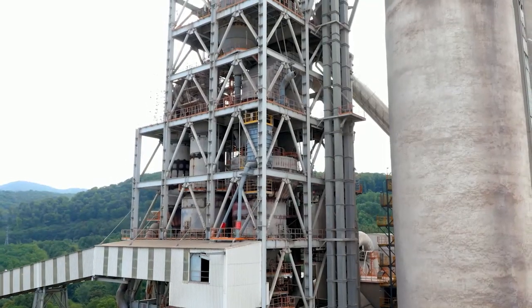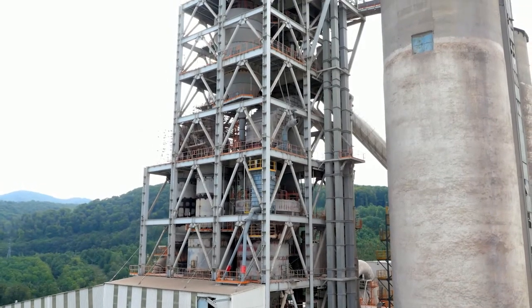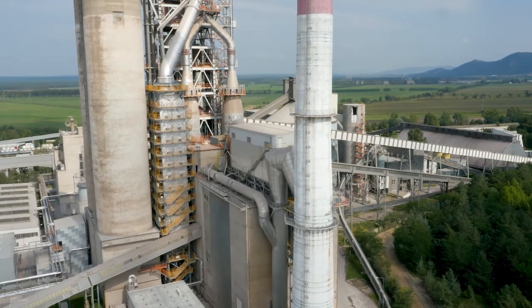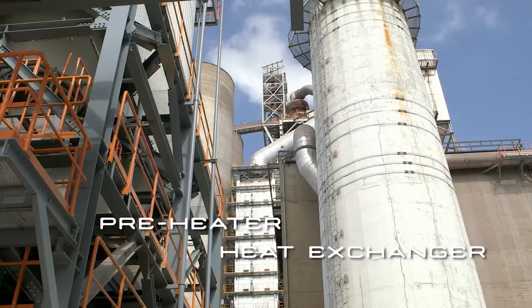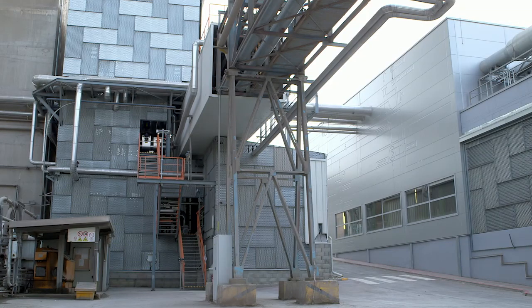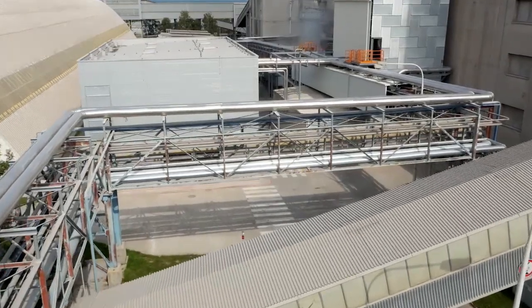The hot exhaust gas produced in the rotary kiln is firstly used in the cyclones to preheat the raw material, and then at a temperature of around 360 degrees centigrade it is conveyed to a heat recovery exchanger where the residual heat is transformed to a thermal oil loop.